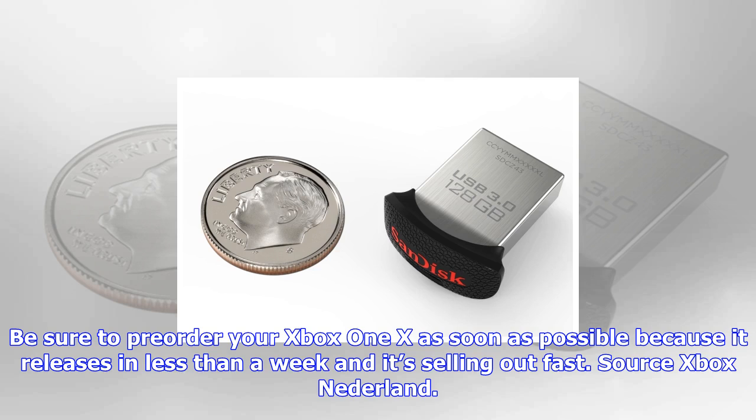Be sure to pre-order your Xbox One X as soon as possible because it releases in less than a week and it's selling out fast. Source: Xbox Nederland.